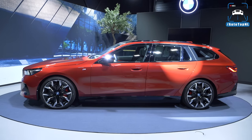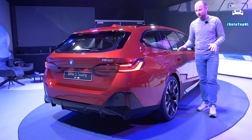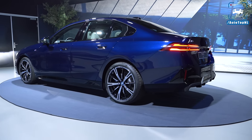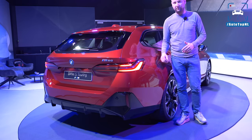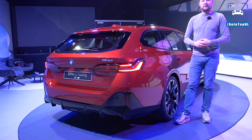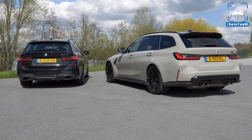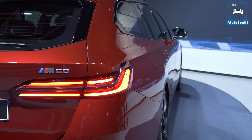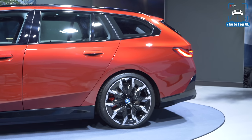Looking at it from the rear, it's a completely different car compared to the sedan — broadening out rather than dropping down. The rear light unit really reminds me of the G21 current 3 Series Touring, which I think is the best-looking BMW right now. It's something completely different compared to the sedan.